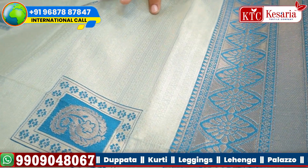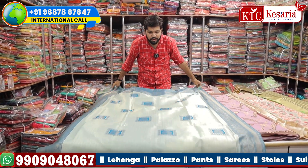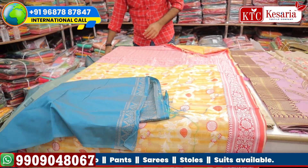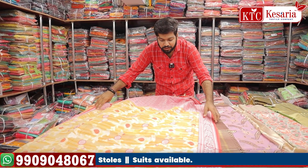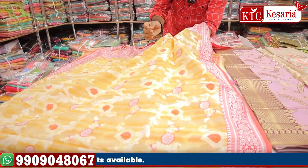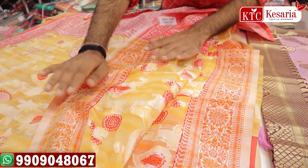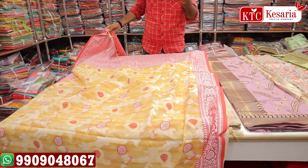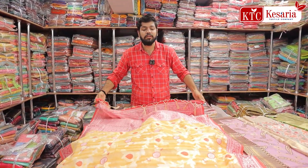If you zoom in, you have a very beautiful silver jerry, plus you have a lining concept. You have very unique tegels and a very unique border. There is a lot of fabric space with very beautiful threading and tegels.